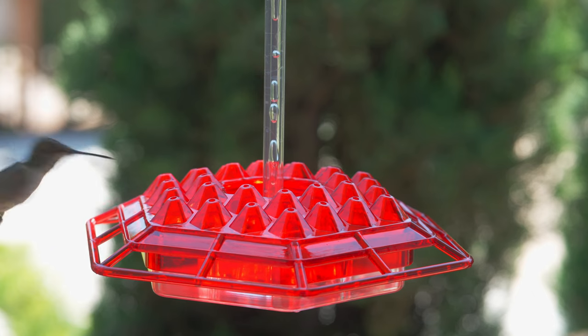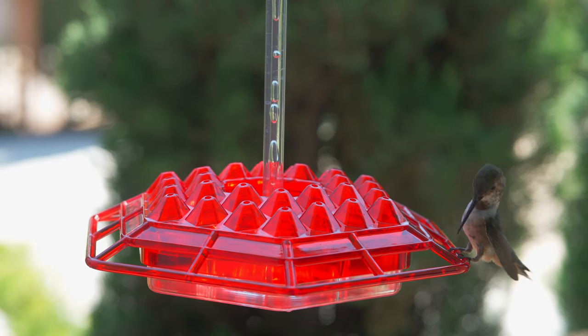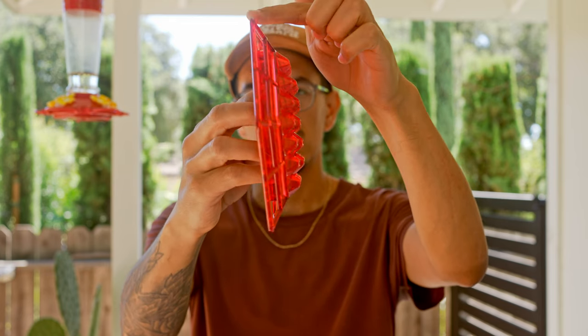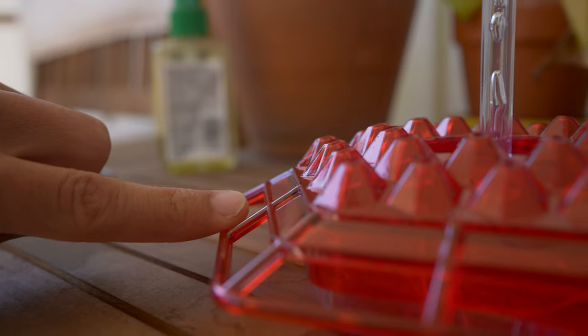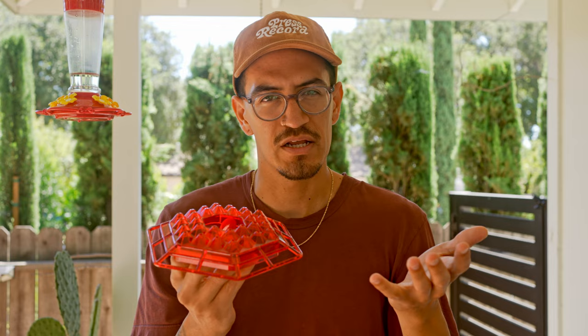I've seen hummingbirds land, hit it a bunch of times and miss, then just take off to another feeder. And when you look at this design, the perch area is really far away from the holes, so the hummingbirds really have to stretch their necks to feed. It's a really bad combo.